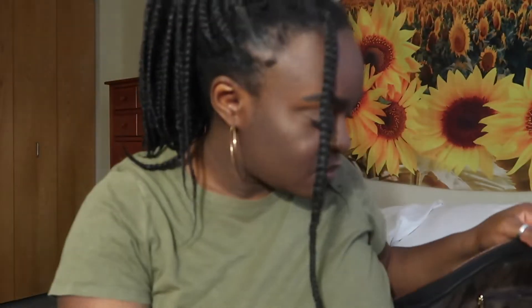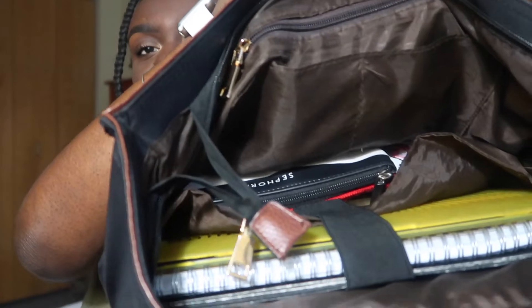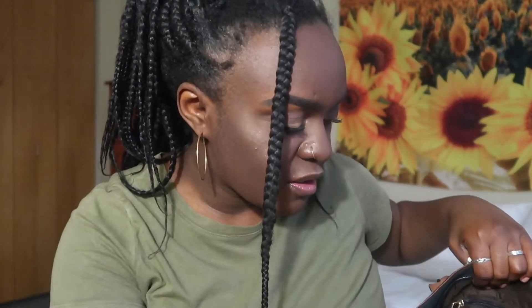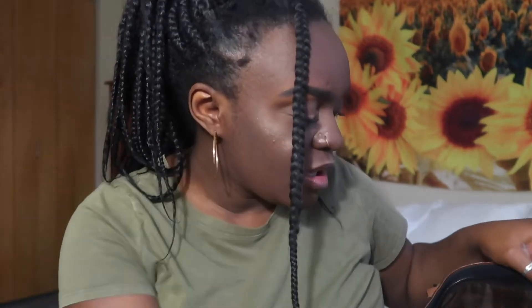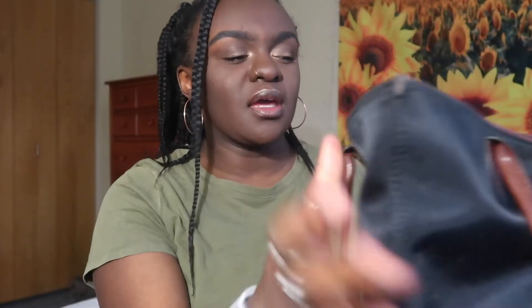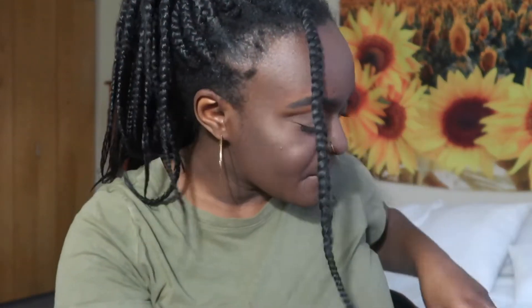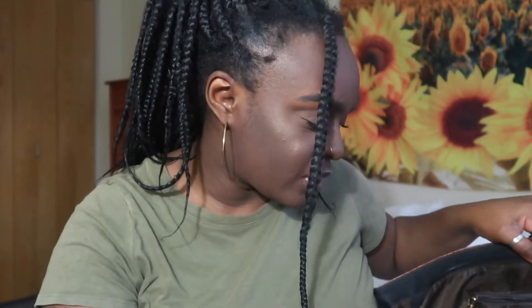When you first open it up, it literally looks like this — I have my laptop, planner, and folders on one side, and then the rest of the stuff on the other side. The downside about this bag is I like having a pocket on the outside, like those bags where there's a pocket right here for pens and pencils. But that is okay, I work with what I have and I'm thankful that I even have a backpack.